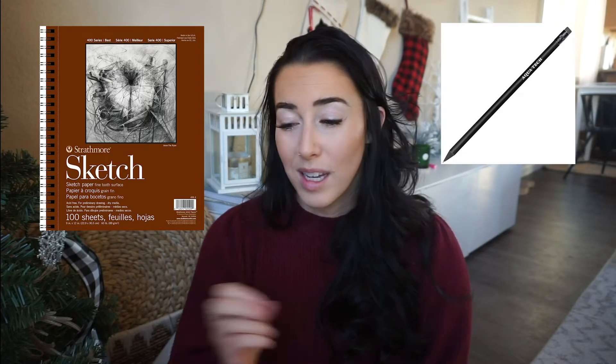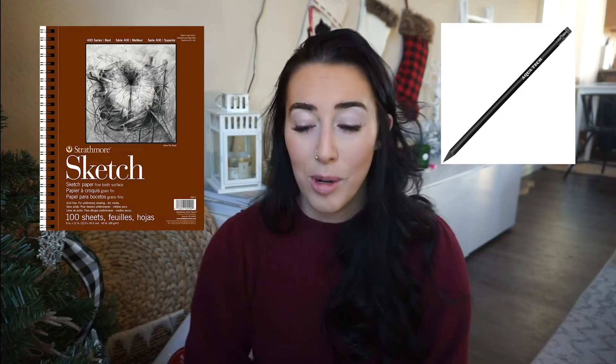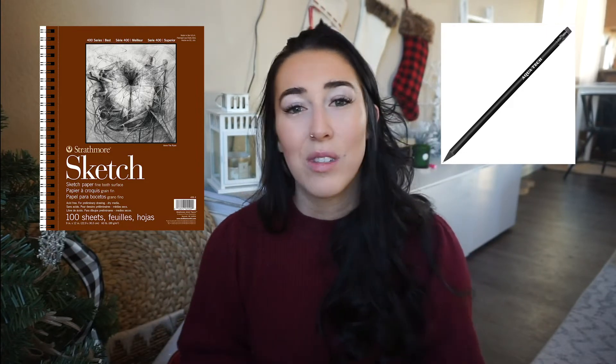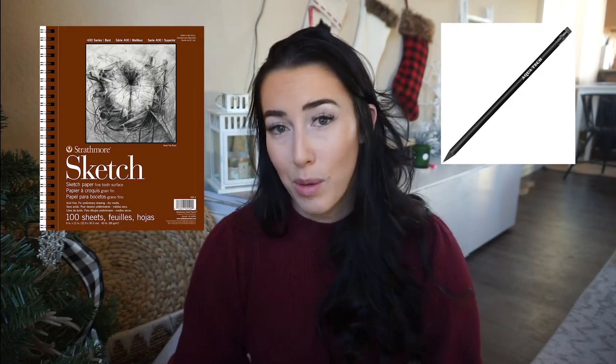Something I use all the time — whenever I'm making logos, I like to draw it out on a sketch pad first and just get my ideas out there. So a sketch pad and a really nice sketching pencil would be such an awesome gift for a designer, because a lot of us are going back to the old school days and drawing it out physically by hand to get the ideas flowing.